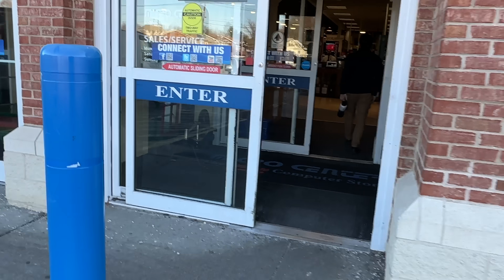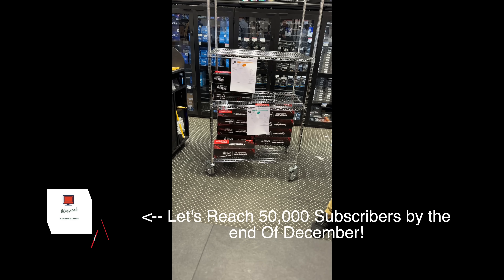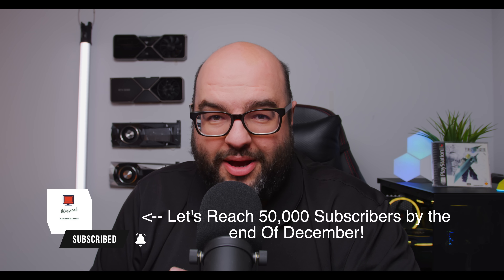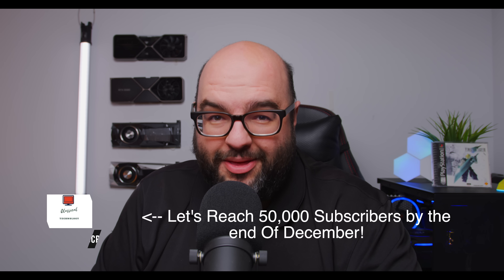There were people in line before so we're gonna see what happens. If you guys want to see if I was able to actually get one myself in person today, remember to subscribe and smash that like button so we reach 50,000 subscribers soon. Pretty empty about a half hour later, not too many people.